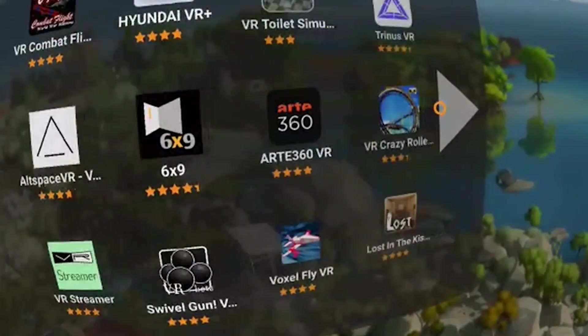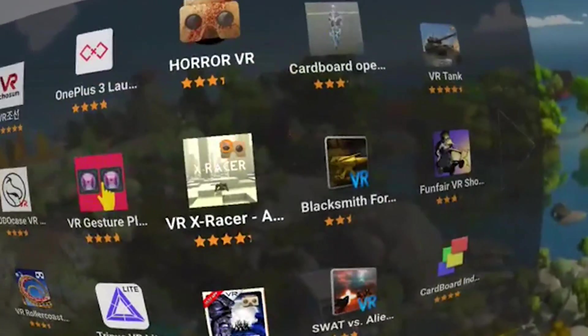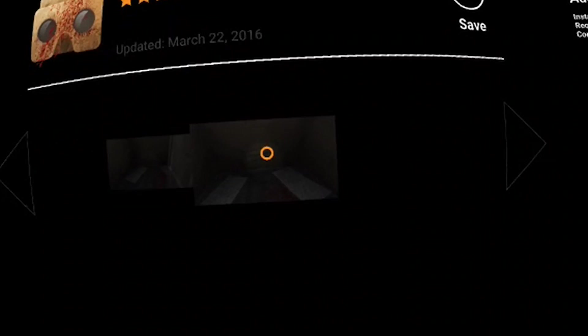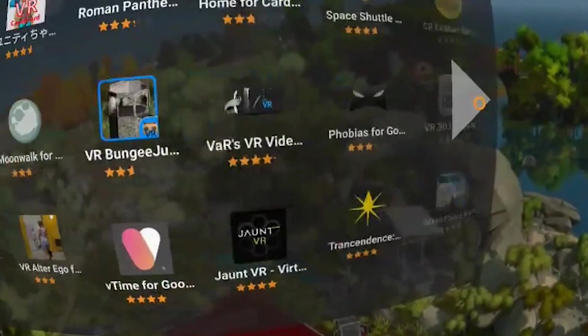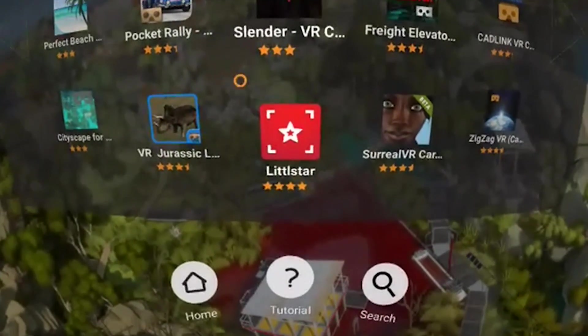In the VR Market there are lots of cardboard apps to check out. These are cardboard apps, so if the developer did not adjust them to work with Daydream, they won't work with Daydream. For example, Horror VR - there are screenshots on the right side, what's new, additional information, and you can save it. On the left there's a description, but it's far too small to read in VR - the developer definitely has to improve that. It's great to find all cardboard and VR apps in one place.